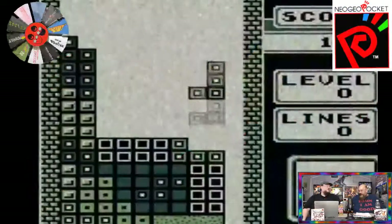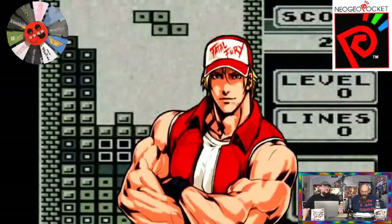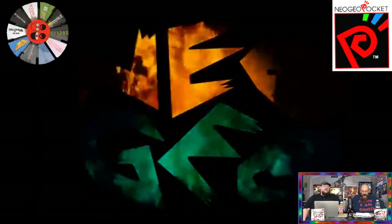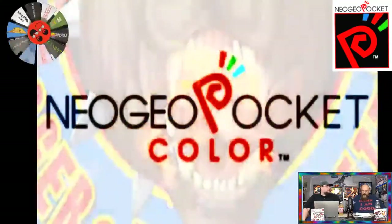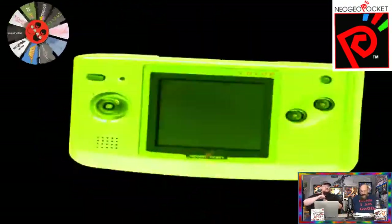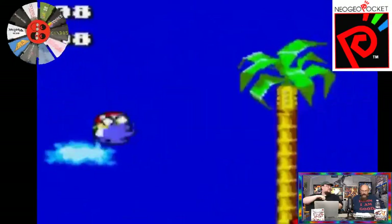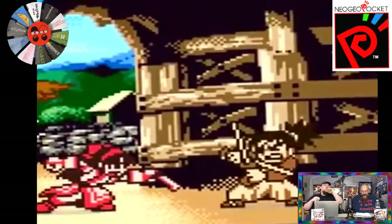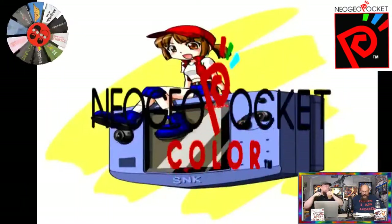When the color version came out, in true Japanese tradition it released in multiple colors: camouflaged blue, carbon black, crystal white, platinum blue, platinum silver, and stone blue. In the first two months the Neo Geo Pocket Color sold about 25,000 units — not bad, but it could be better.